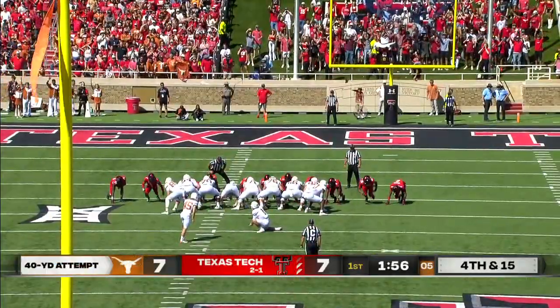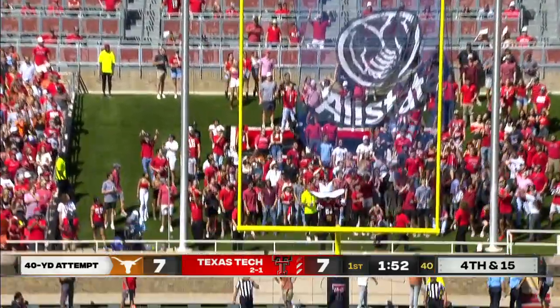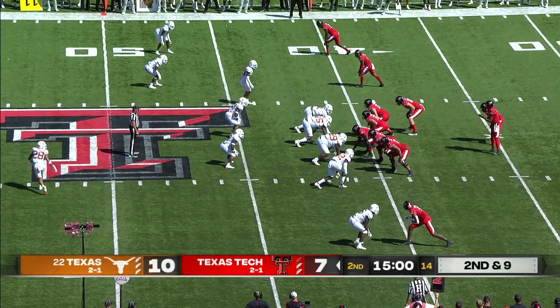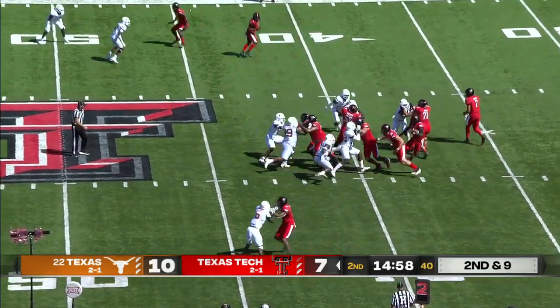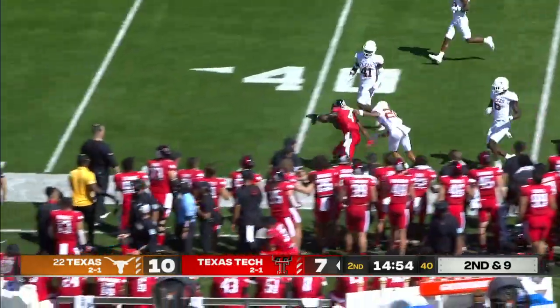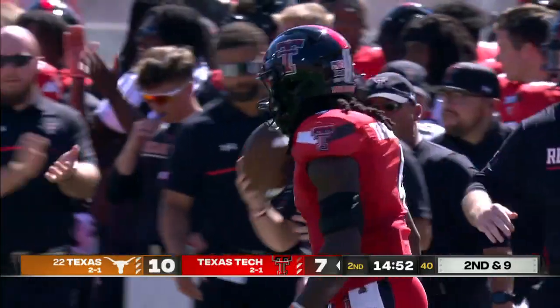Tony Bradford gets credit for the sack. Now Burt Auburn's kick is up and it is good — he's seeing things really well today. Not a lot of real long downfield passes but he's been effective. That's Thompson who gets the carry, left side run and a big run, first down into Texas territory.